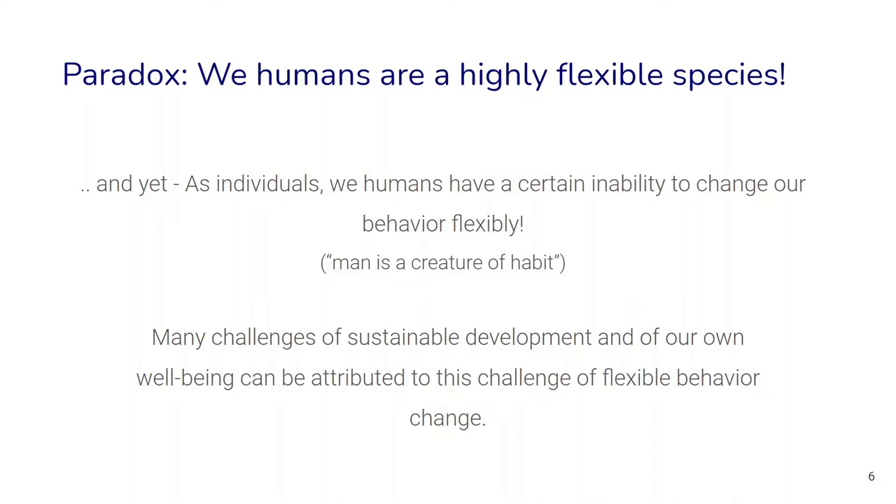One big challenge for sustainable development in general is how we can overcome this seeming inability for flexible behavior change. The field of contextual behavioral science is trying to answer this question and help humans become more psychologically flexible.